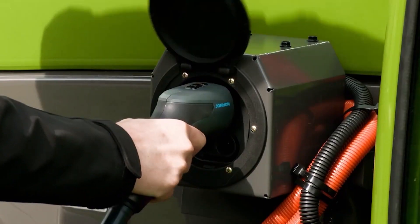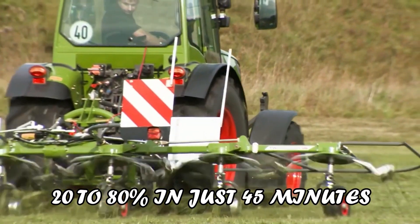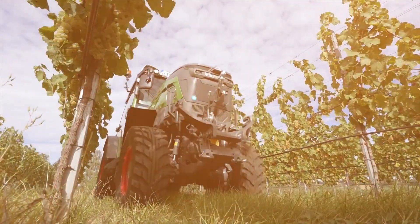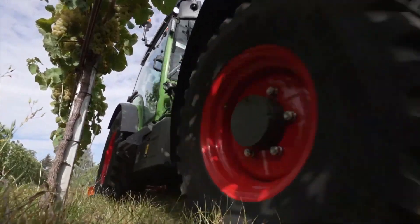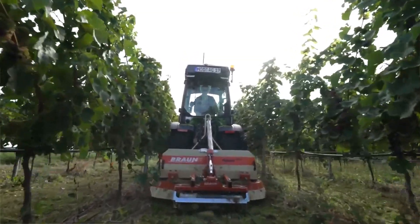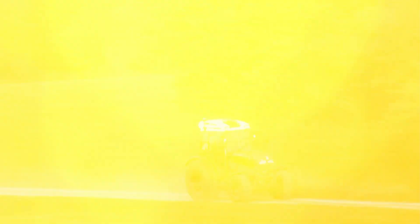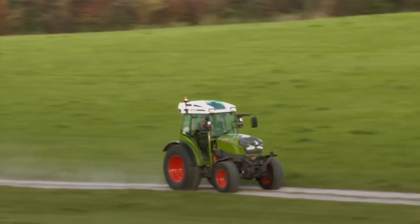Charging is versatile and efficient, including fast charging that boosts the battery from 20% to 80% in just 45 minutes. The FENT E100V VARIO ensures minimal downtime and is a poster child for sustainability with its zero-emission operation, reducing both environmental impact and operating costs significantly.